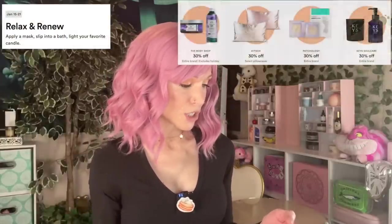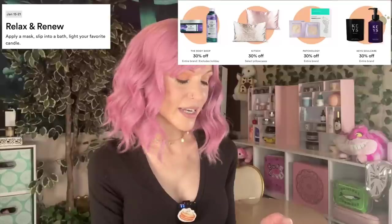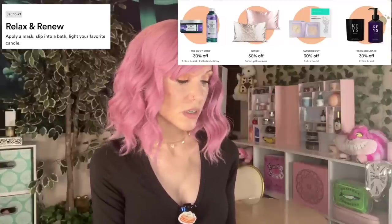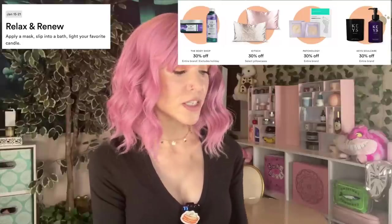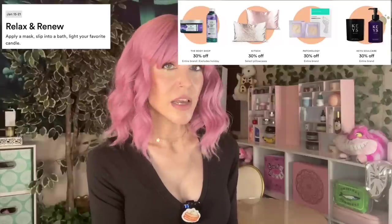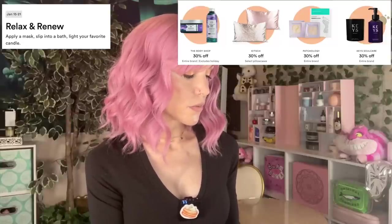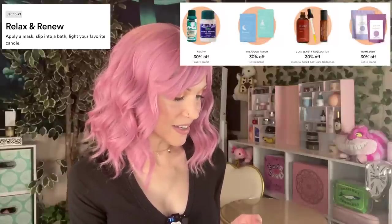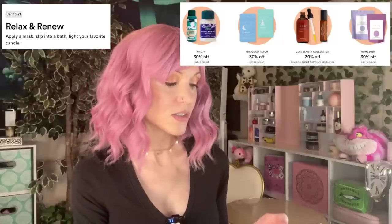Wellness deals for week number three — in my opinion, the best selection so far. The Body Shop 30% off. Kitsch 30% off select pillowcases — probably their satin ones. I don't like satin anywhere near as much as silk; I honestly feel like silk is worth the price difference. Patchology 30% off. Keys Soul Care 30% off, though I've seen the Keys brand at 50% in other sales, so it's not the most tempting. 30% off essential oils and self-care from Ulta, and 30% off Homebody.